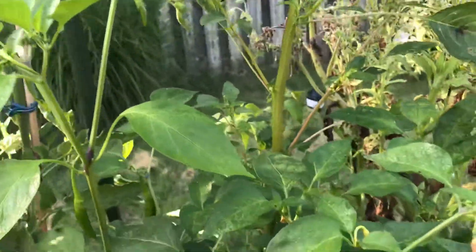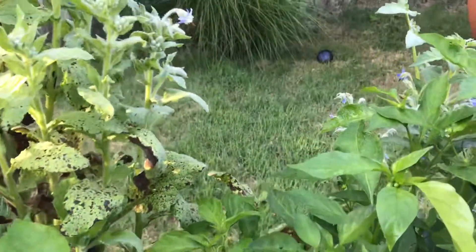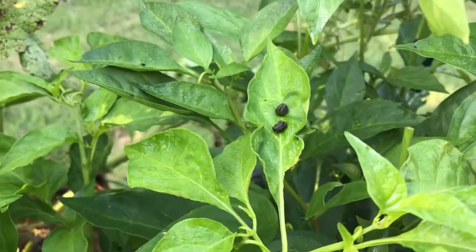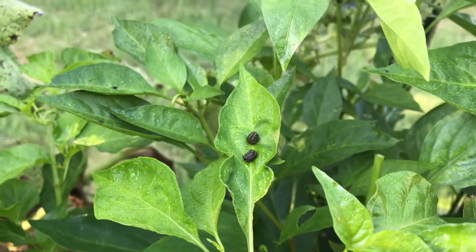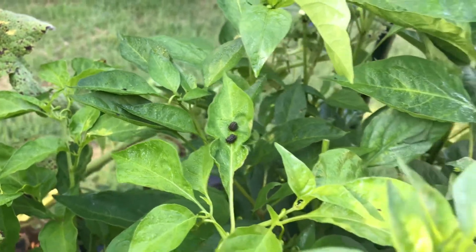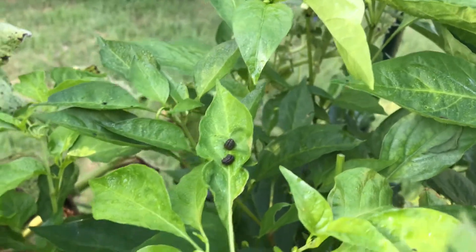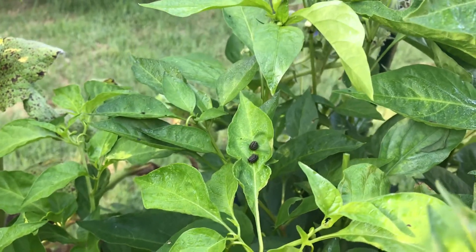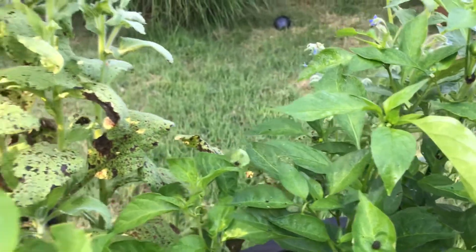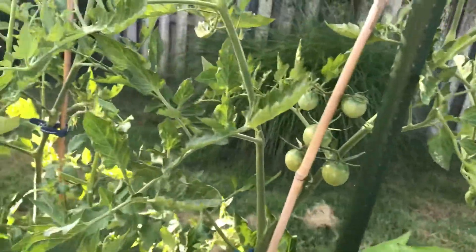I was over here looking at my basil and other things, my peppers, and then I noticed those right there — those are hornworm droppings. I already caught the bugger and cut him off, but he was on my peppers. This is the first year I've ever noticed them on my peppers. I found two earlier this week on my tomatoes, and I caught them early — they were all way up high, so that's good.